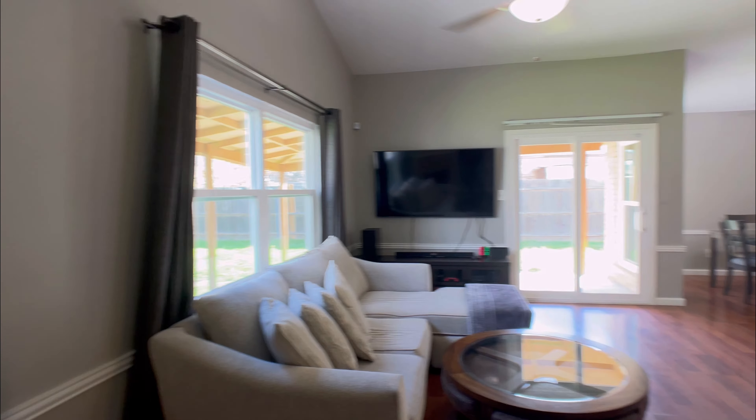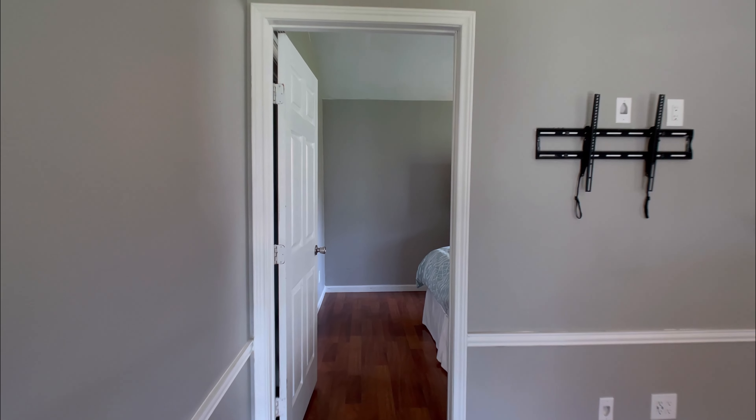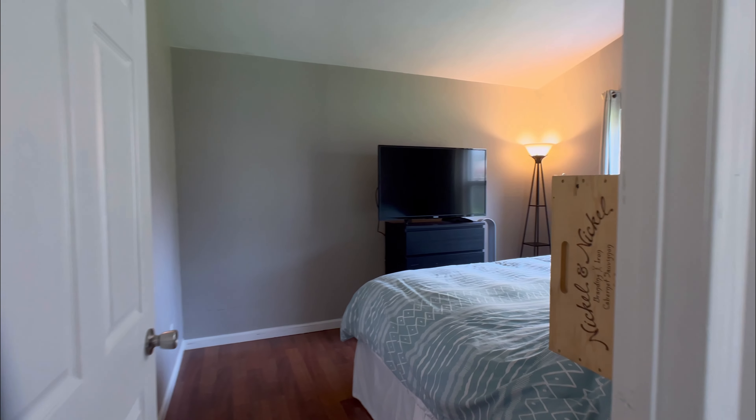This home is also in the highly coveted Keller ISD. This home is zoned for Parkview Elementary, Fossil Hill Middle School, and Fossil Ridge High School.